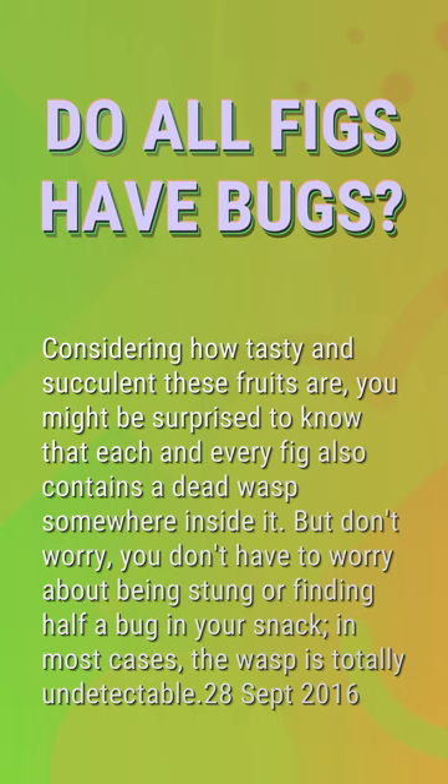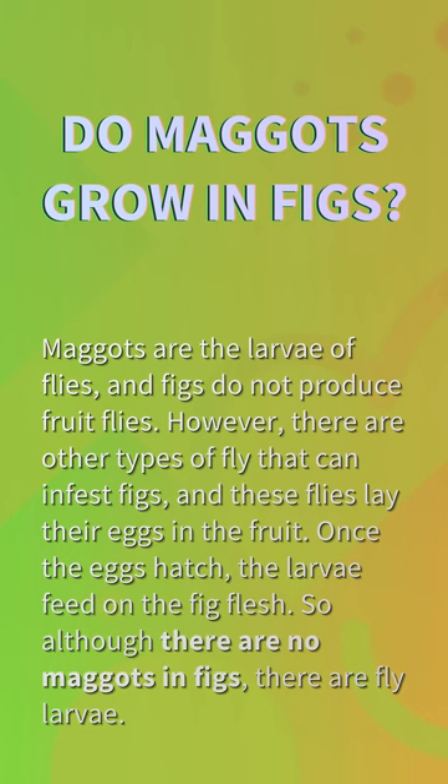Do maggots grow in figs? Maggots are the larva of flies, and figs do not produce fruit flies. However, there are other types of fly that can infest figs, and these flies lay their eggs in the fruit. Once the eggs hatch, the larva feed on the fig flesh. So although there are no maggots in figs, there are fly larva.